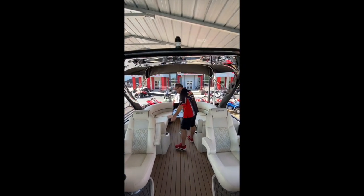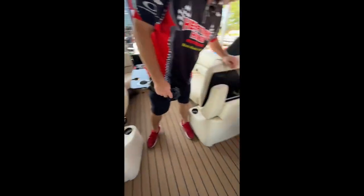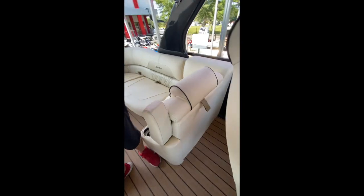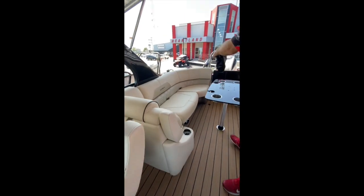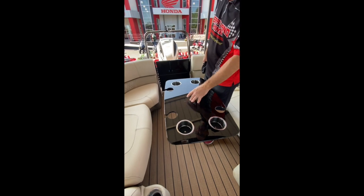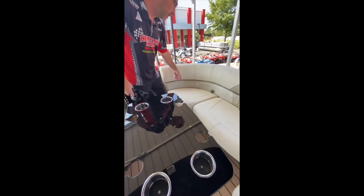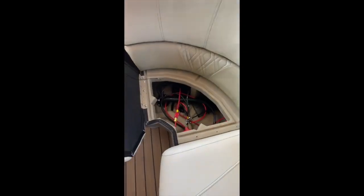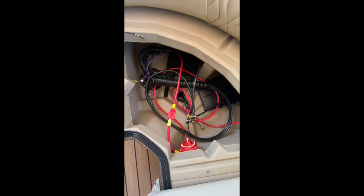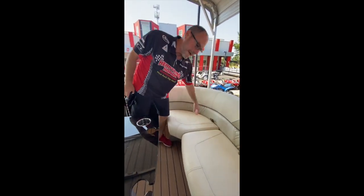Coming on back to the rear, you've got storage under the seat here and under the other seat as well, plus your other subwoofer back there. You've also got your flip-down armrest and under-seat storage on both of the rear couches. There's the upgraded acrylic table with four built-in cup holders and wine glass holders. Under this seat we put in a dual battery tray with a switch so you can run one, both, or none — that really saves your battery and keeps you from ever getting stranded out there. It comes with two batteries with the dual battery switch.